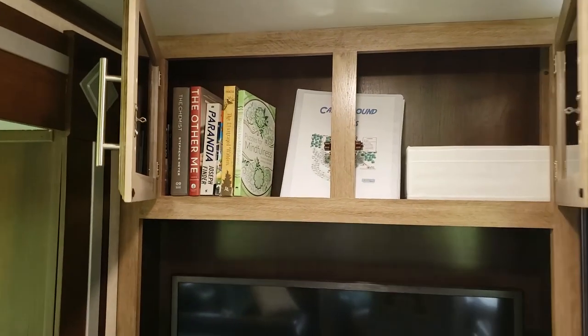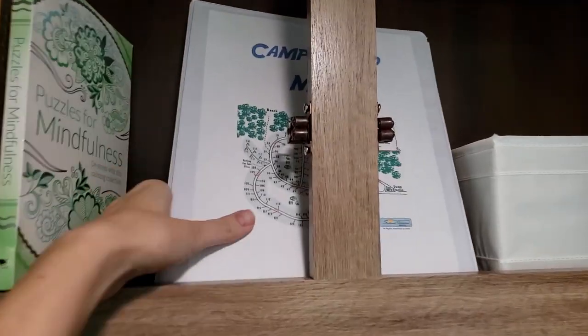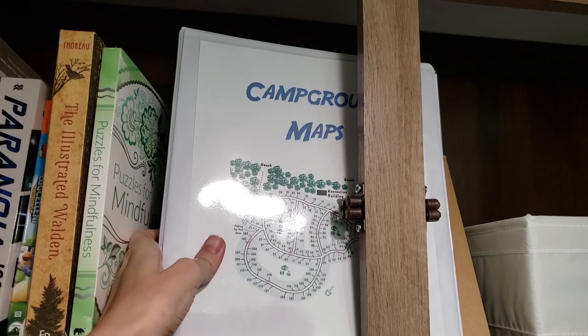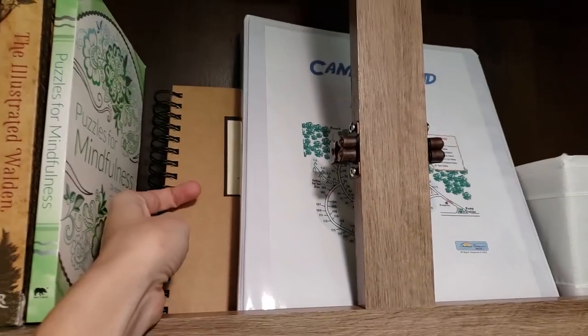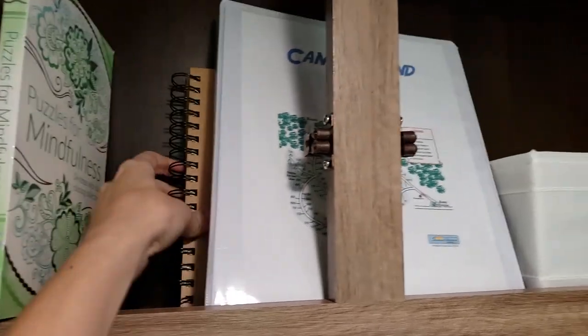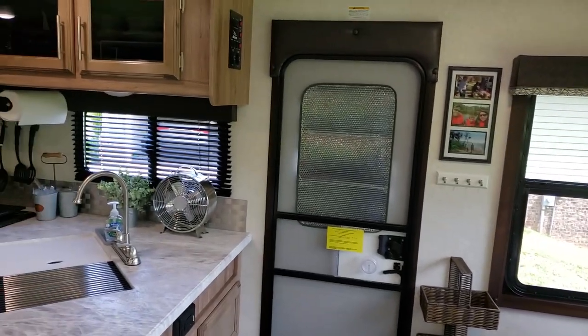Up above the TV I have a place for our books and some other things, and I also have a binder of campground maps and a camping journal behind that. Here's a quick view of the kitchen area.